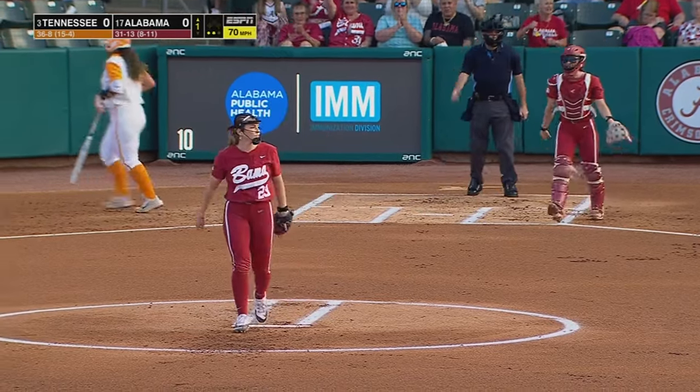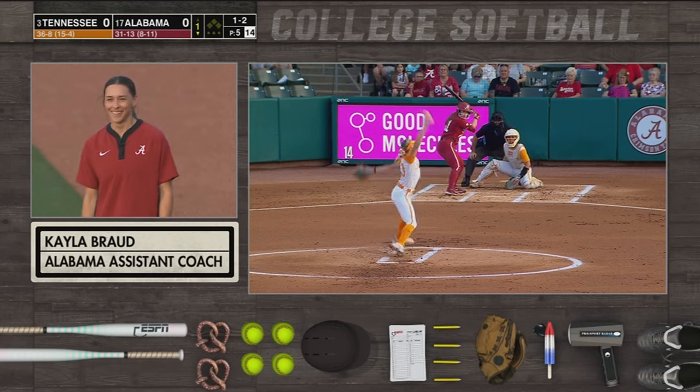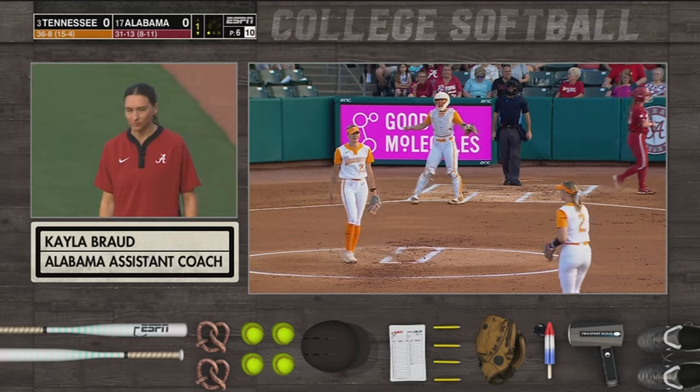Swung on a miss, Brisky gets the strikeout — that's her 53rd strikeout of the season. Goes off speed for the strikeout, one away.